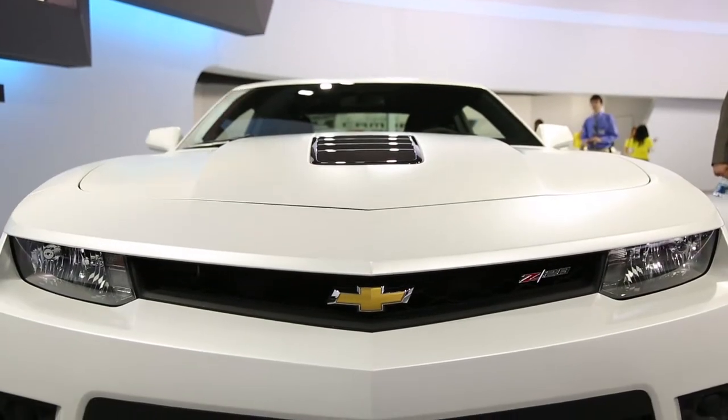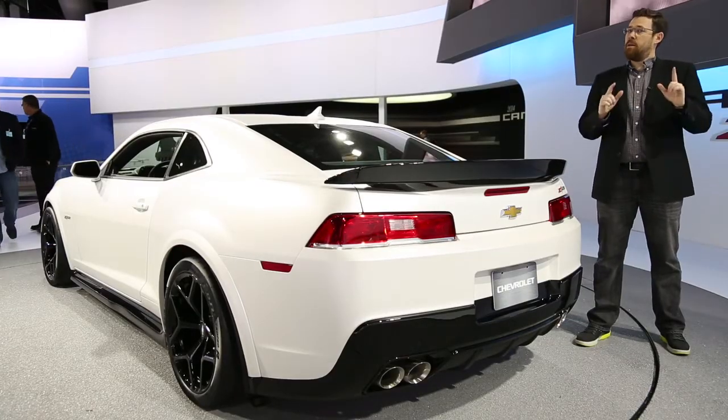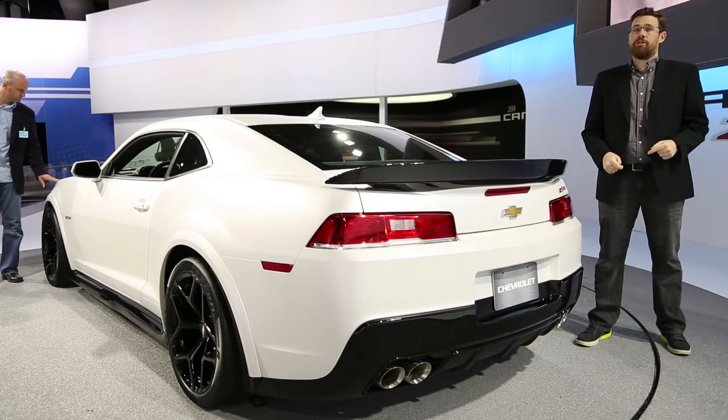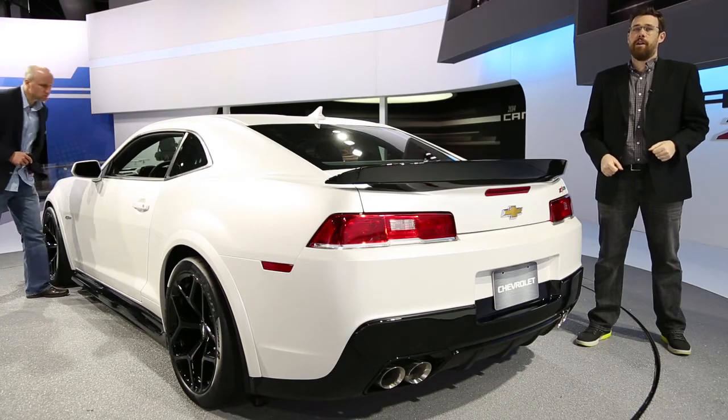The Z28 has all the right ingredients and they appear to be in the right proportion, but will this cake bake? We're not sure, but we will find out soon. We will get this car on track and we will bring you the test — video, text, the whole deal. Stay tuned at MotorAuthority.com.